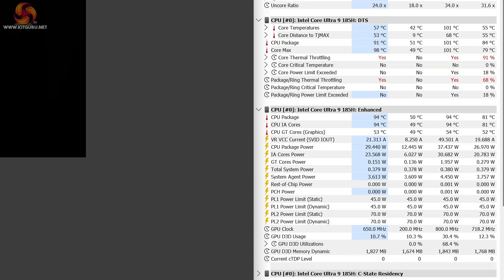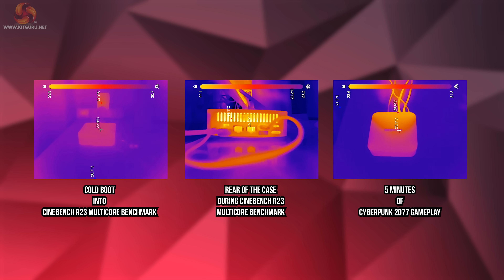Overall, thermal performance is handled better in the GT1 Mega compared to some of the mini PCs and laptops I've looked at in the past. Power management via PL1 and PL2 works as expected, but things still get quite toasty under intensive multi-core workloads — as they inevitably will when such a powerful processor is in such a tiny case. The thermal camera footage shows how that heat translates to real-world build-up in and around the chassis.